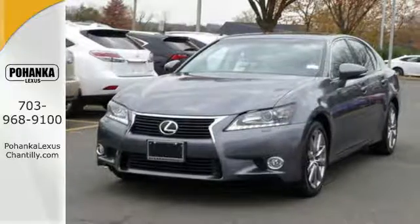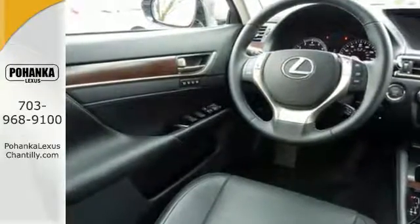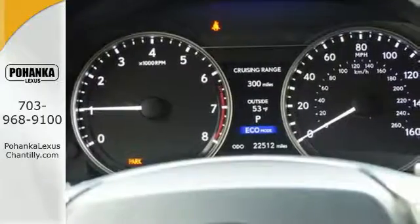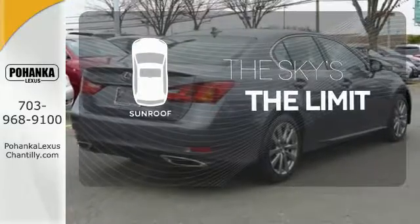Feel the comfort of heated front seats with memory settings and experience the unmatched technology of remote keyless entry, power adjustable steering wheel, and climate and speed controls. Get your daily vitamin D by opening up the sunroof.